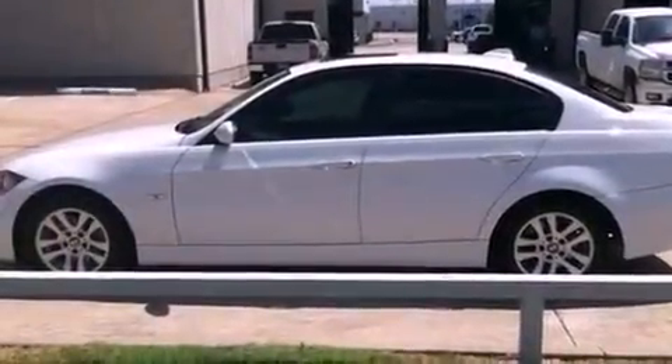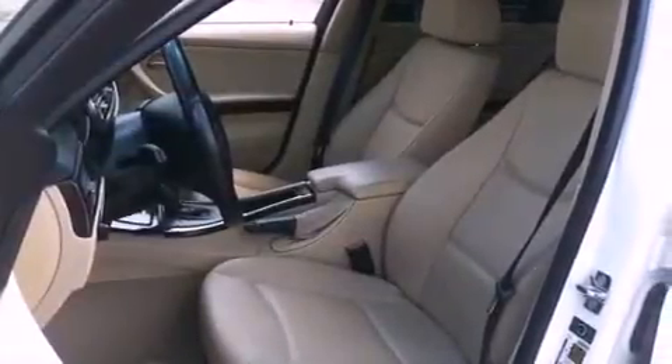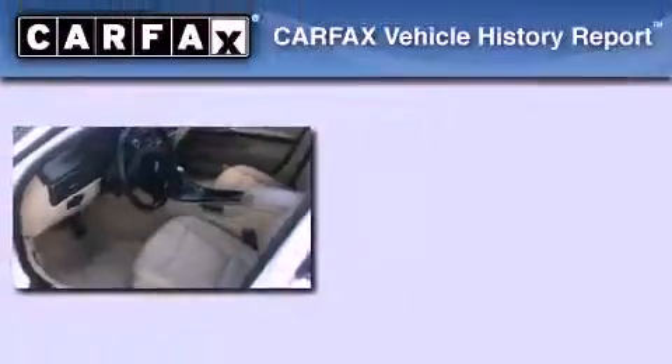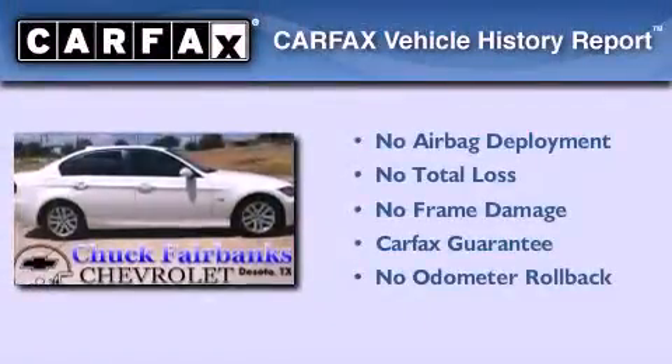With an EPA estimated rating of 30 miles per gallon on the highway, more money will stay in your pocket rather than pour into the fuel tank. Not to mention that this BMW qualifies for the Carfax buyback guarantee.